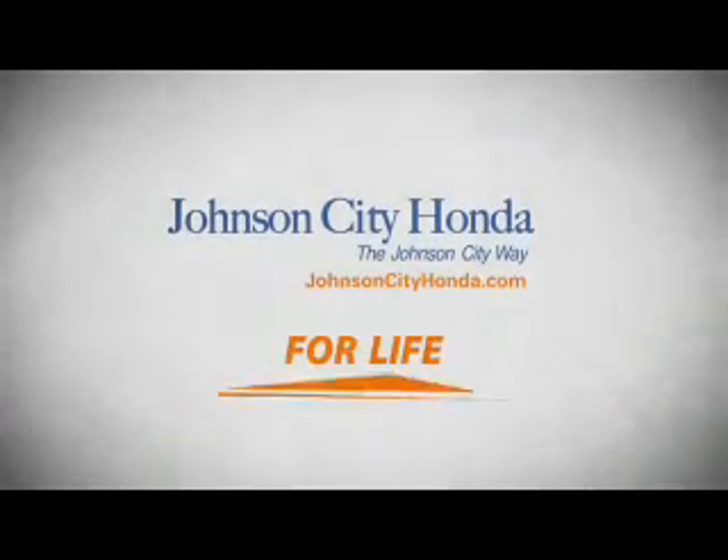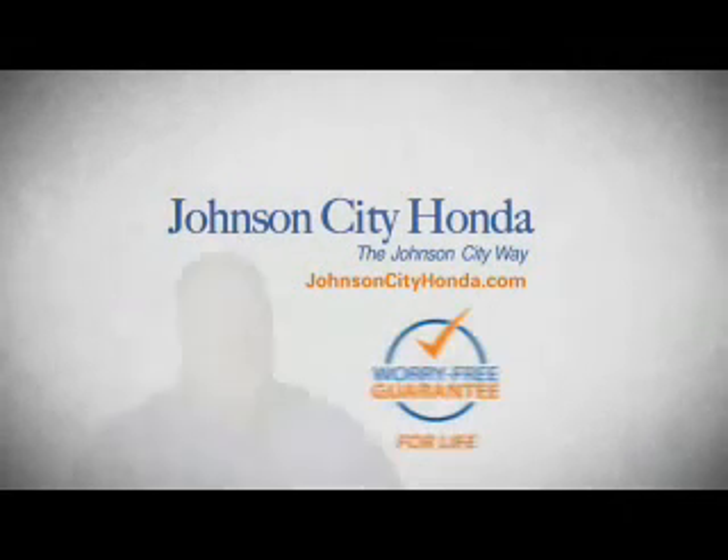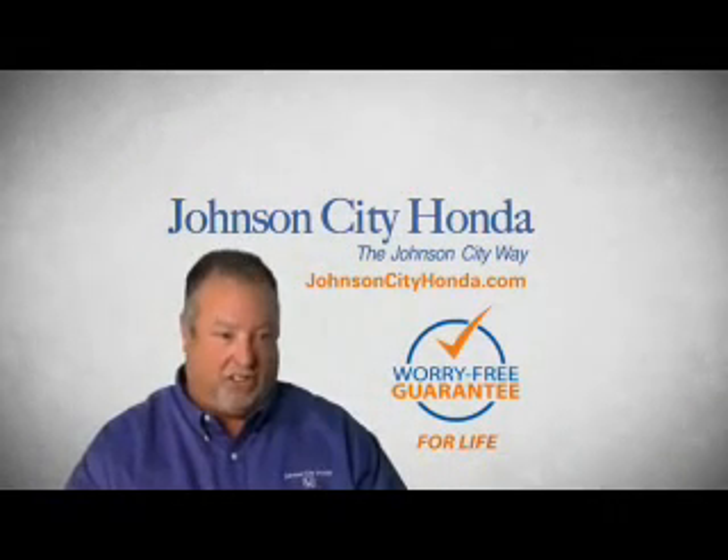Be our customer for life. A lifetime warranty at no extra cost. That's the Jot City way. Jot City Honda, Jot City.